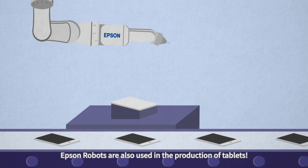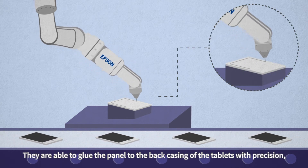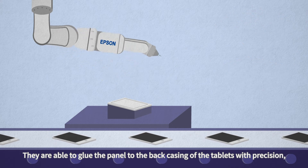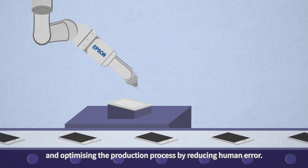In addition, Epson Robots are also used in the production of tablets. They are able to glue the panel to the back casing of the tablets with precision and optimize the production process by reducing human error.